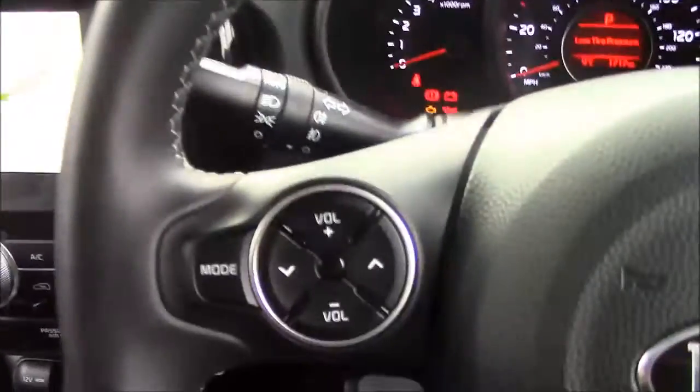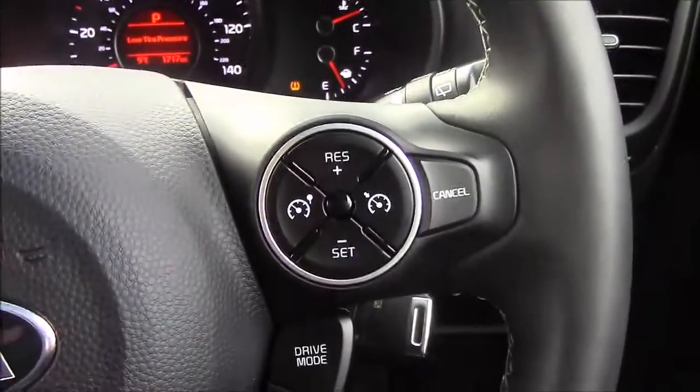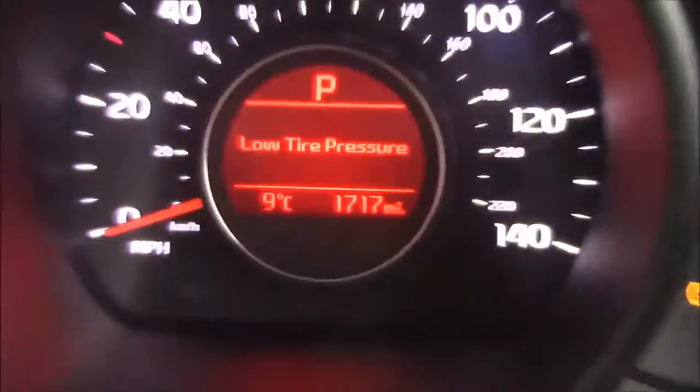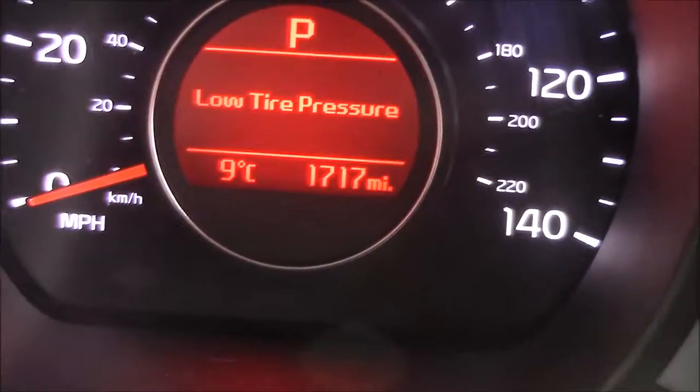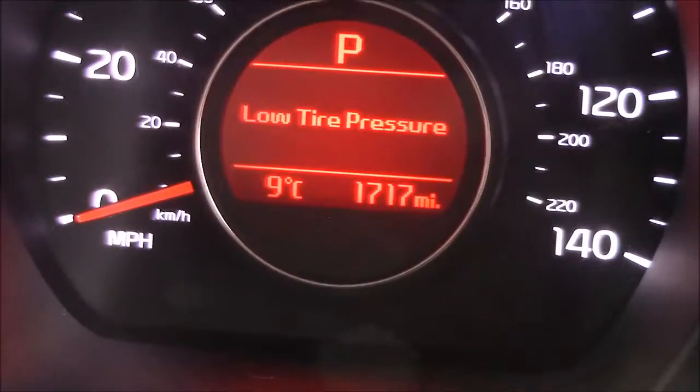Onto the steering wheel — on the left hand side you'll see your mounted radio controls, on the bottom you have your Bluetooth connectivity, and on the right hand side you'll find everything to do with your cruise control. Last but not least, moving onto the dash you'll see your revs on the left and your miles per hour in the centre. Zooming in to the digital display, this car has currently done 1,717 miles, however this mileage is subject to change as this is currently a demonstrator model.